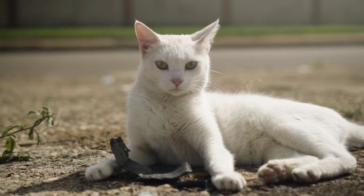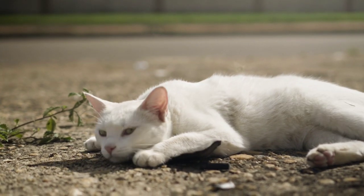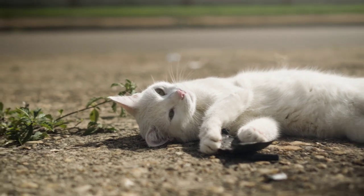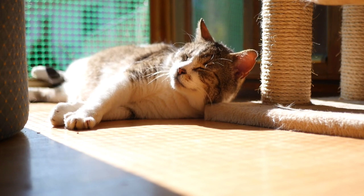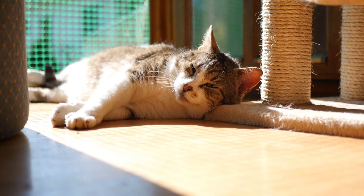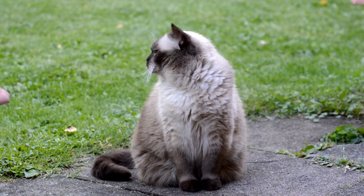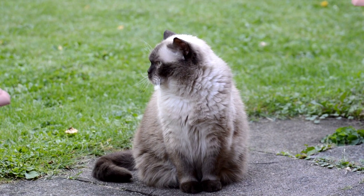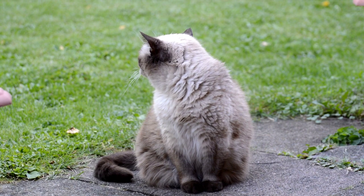Exercise: Persian cats are not known for being particularly active, but they do benefit from occasional playtime and exercise. Interactive toys and games can help keep them active and mentally stimulated, and can also strengthen the bond between the cat and owner. Socialization: Persian cats are typically friendly and good with other pets and children, but it is still important to socialize them from a young age to help prevent behavioral problems later in life. Exposing them to different people, places, and experiences can help them develop into well-rounded and confident cats.